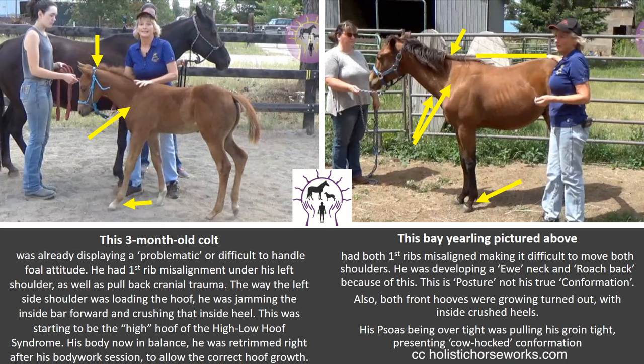This bay yearling on the right had both first ribs misaligned, making it difficult to move both shoulders. He was developing what we call a ewe neck and roach back because of this, where the area behind the saddle is tighter. This is posture, not his true conformation. Also, both front hooves were growing turned out with inside crushed heels. His psoas, being over tight, was pulling his groin tight, presenting cow-hock conformation. This is not his true conformation.